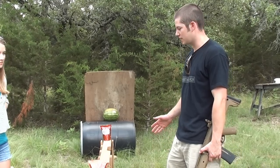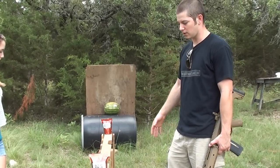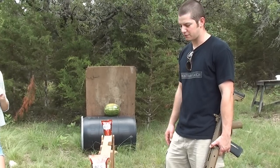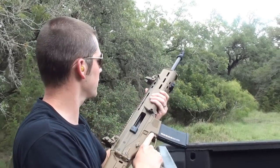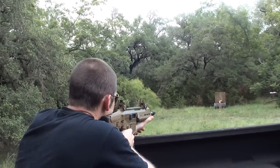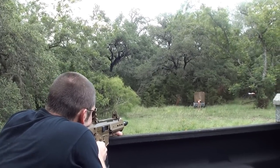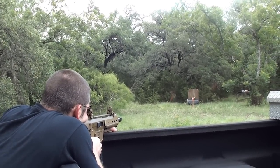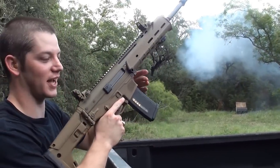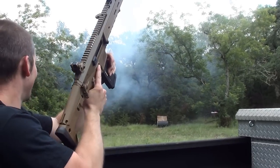If it veers off course, hopefully we'll have caught it in that board — kind of see which way it goes or if it went off course at all. I'm going to get back behind some cover and fire, and we'll see what happens. All right — .223 at the line of explosives. Wow, I think it took out everything. That was a big fireball.